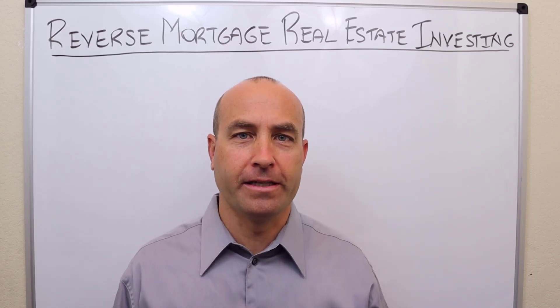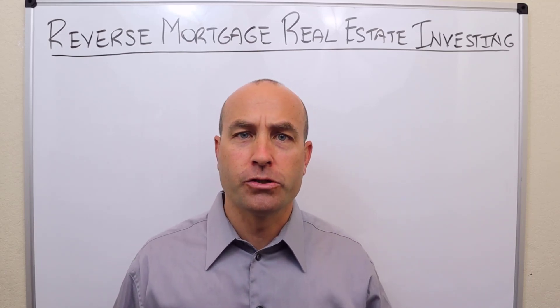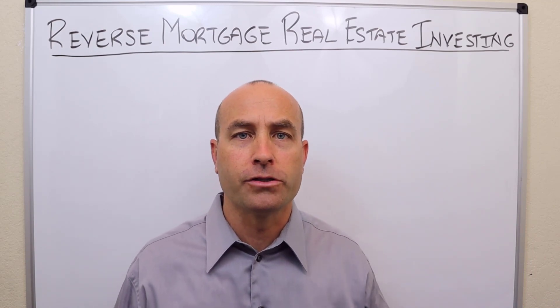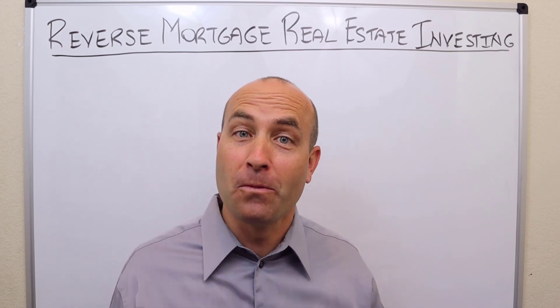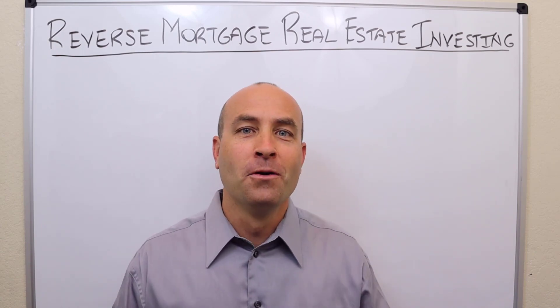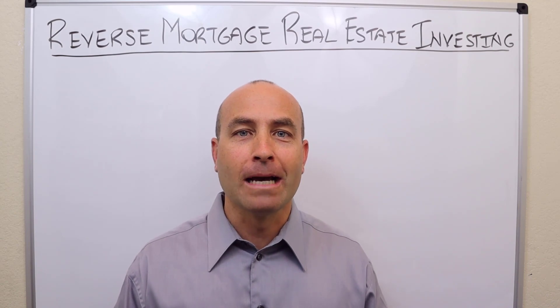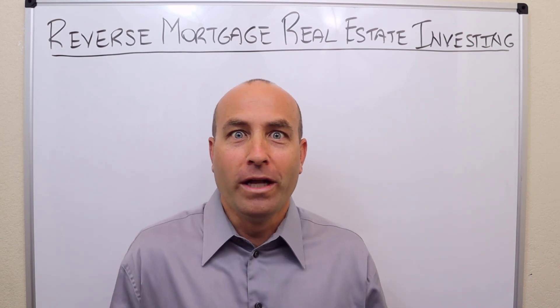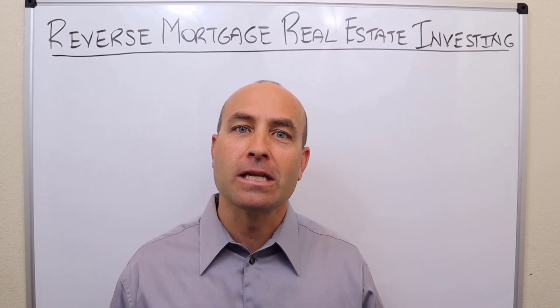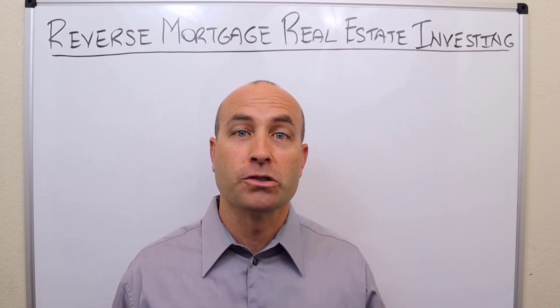Reverse mortgage real estate investing. If you're investing in residential real estate, buying properties off market — those not listed by an agent — at some point you're going to come across a seller who has a reverse mortgage. What do you do? We actually see this from time to time. Investors kind of freak out; they don't know what to do. They start Googling 'what is a reverse mortgage?' We're going to share with you the steps on what you should take anytime a seller has a reverse mortgage.